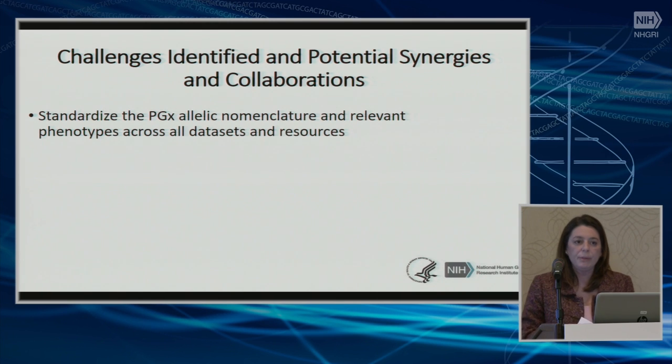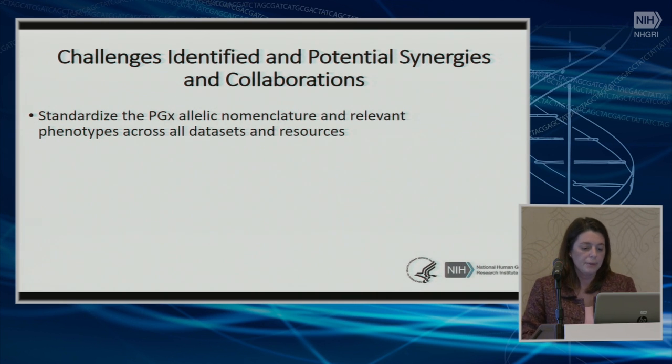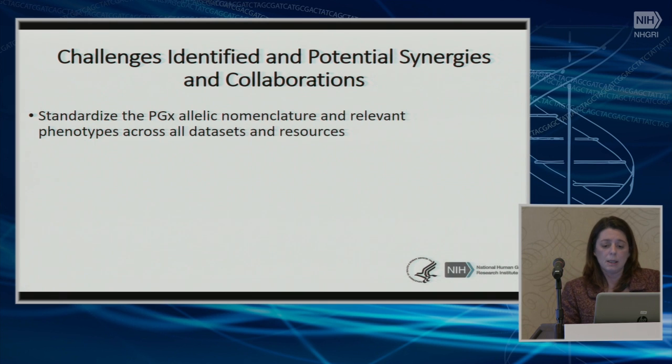Now I will briefly summarize the challenges that we identified and potential synergies and collaborations that came out of that meeting. First, a major issue is the standardization of PGX nomenclature and drug metabolism phenotypes across all data types and resources. Specifically, we felt that allelic nomenclature across data sets is really not standardized, and there is disagreement on defining drug metabolism phenotypes — for example, ultra-metabolizers, poor metabolizers, and so forth. Associations are very often gene-by-gene specific or disease specific.